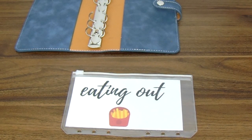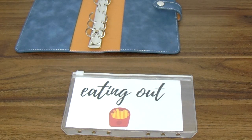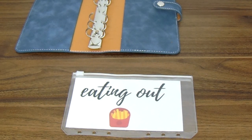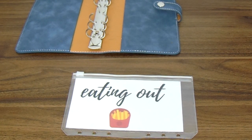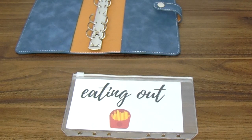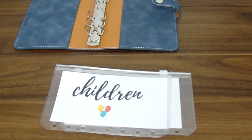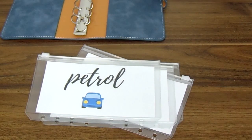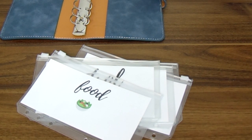The cash envelope system works so well for reining in impulse spending. These envelopes combined with the budget planner — I'll leave a link below — have absolutely transformed my spending habits. If you're on the fence about trying cash envelopes, I absolutely recommend giving them a go; when you hand over cash it makes spending much more real. So to recap, I have five cash envelope categories this year: eating out, children, miscellaneous, petrol, and food. Let me know below if you're using cash envelopes, and as always thank you for watching — don't forget to like and subscribe!